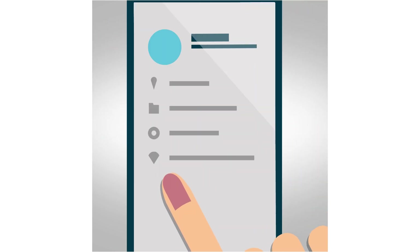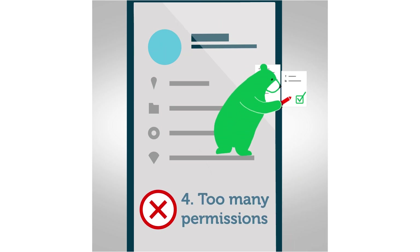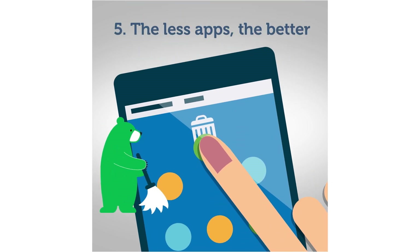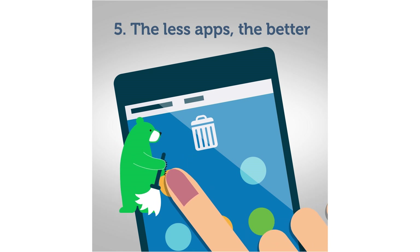Carefully examine the list of permissions requested by the app. Why would a game need to know what's stored on your SD card or use your phone book? Don't clutter the gadget — even if you don't run an app, it could still do some nasty stuff in the background.